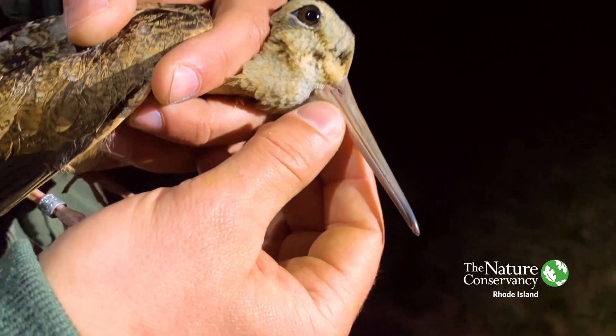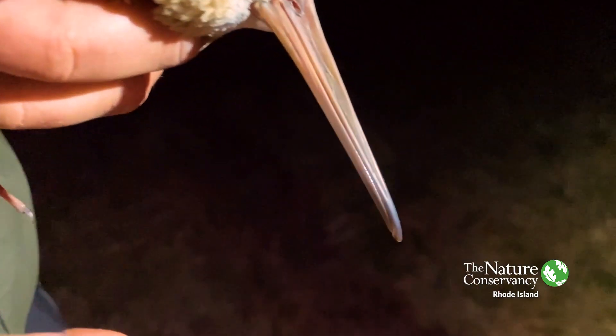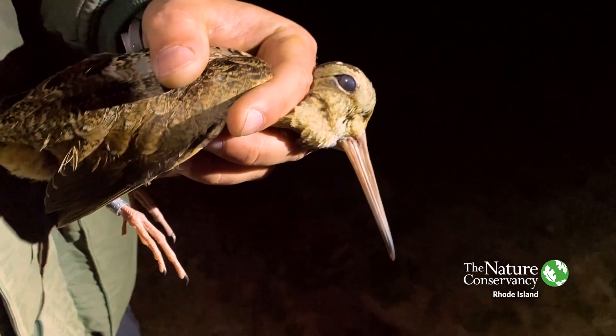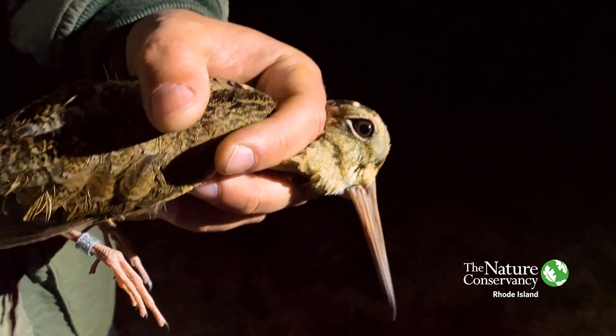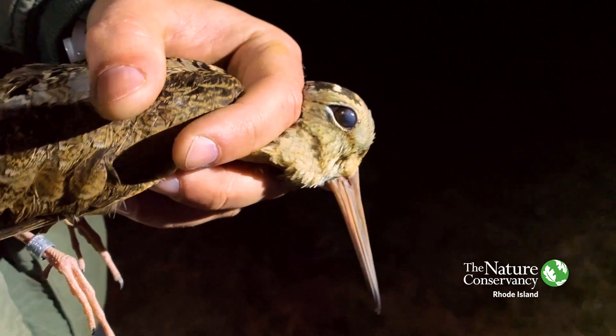As you can see, they have a very long bill. The tip here — you can notice that it's fairly dark at the end. This is actually prehensile, and so when they're digging in the ground for whatever invertebrates they're trying to eat, they can actually wiggle it back and forth and open it and stuff like that.